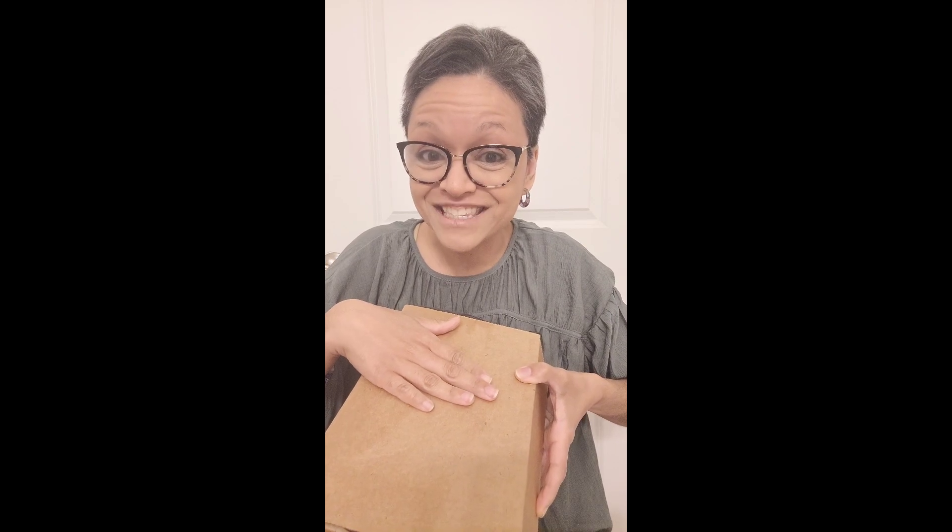They are a witchy makeup brand and I have been after their products forever but I cannot afford them — they are super expensive. But I could afford a sample pack, so I'm going to do a full face with the samples. Their box comes nondescript, just a brown box with a shipping label on top.